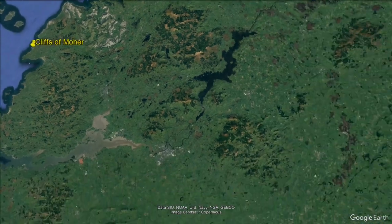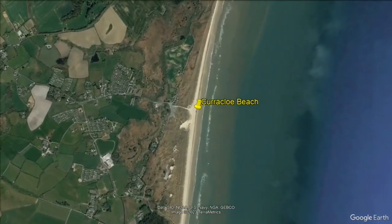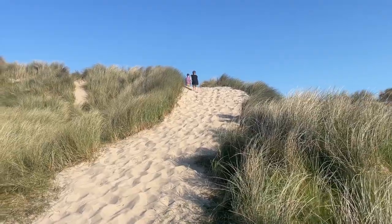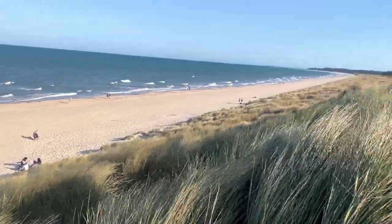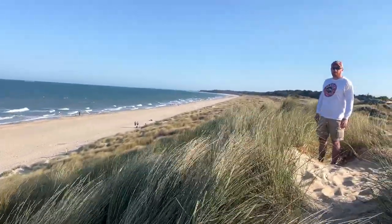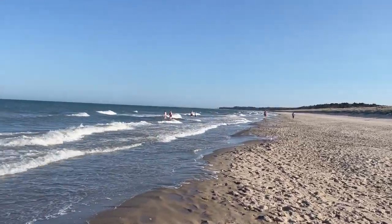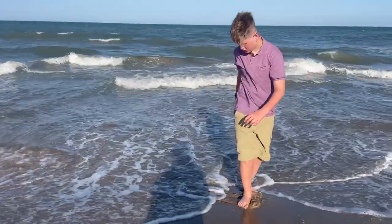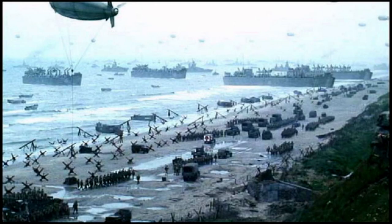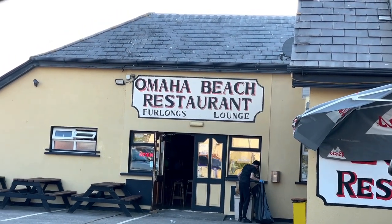Next, we're headed to the opposite side of the aisle, to a different shoreline — Curracloe Beach. Saving Private Ryan's iconic Omaha Beach scene was filmed right here on this beautiful stretch of soft sand, with the ocean on one side and massive sand dunes on the other. Playing here with my boys, it's hard to imagine this paradise as the filming location for the largest seaborne invasion, the Invasion of Normandy. And a nearby restaurant took its name as a nod to the making of the movie.